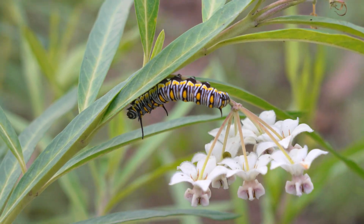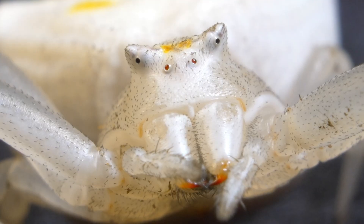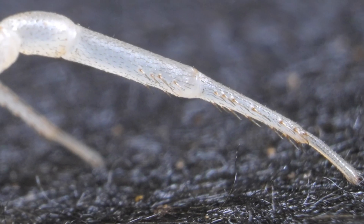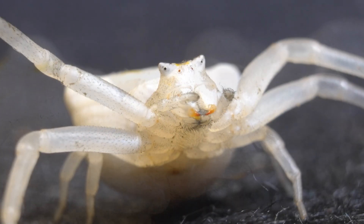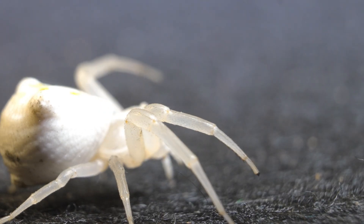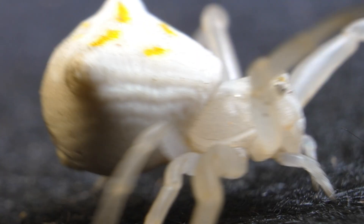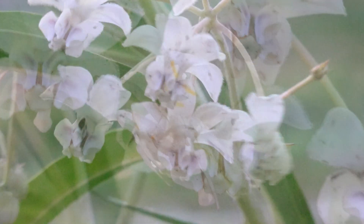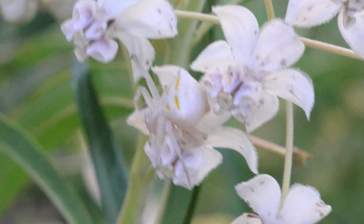But the plant is not without dangers for these creatures. Let me introduce you to the white crab spider, Misumena vatia. It's renowned for its incredible ability to blend in with white or yellow flowers, such as daisies, chamomile, and even milkweed, as it patiently waits for its prey to make the mistake of coming too close. With its perfect camouflage, this spider ambushes unsuspecting butterflies and caterpillars from flowers.